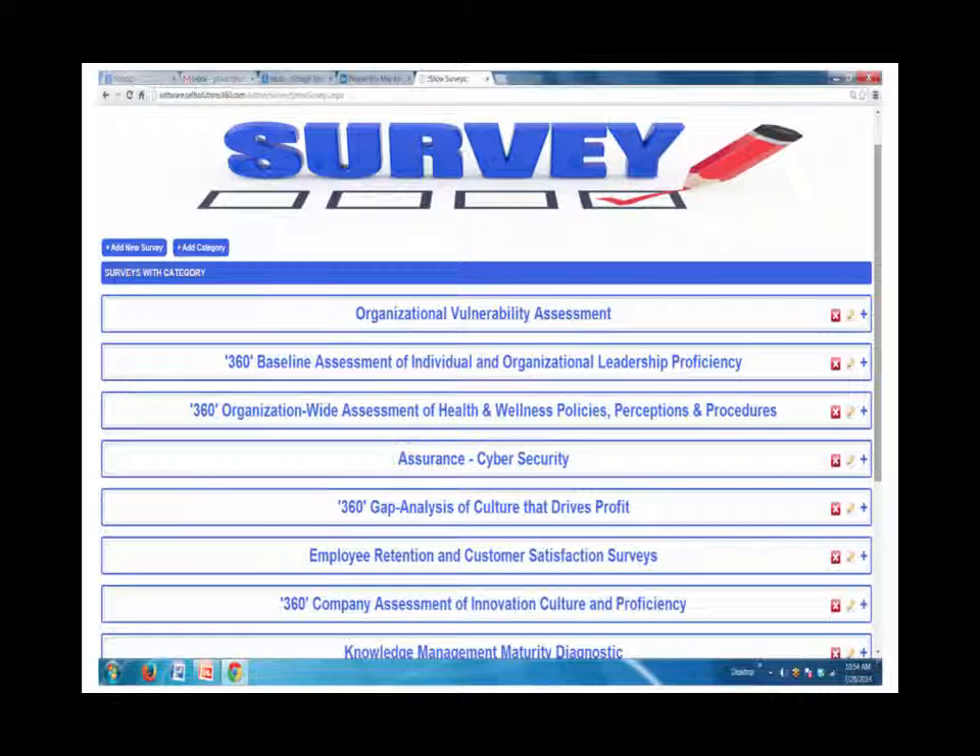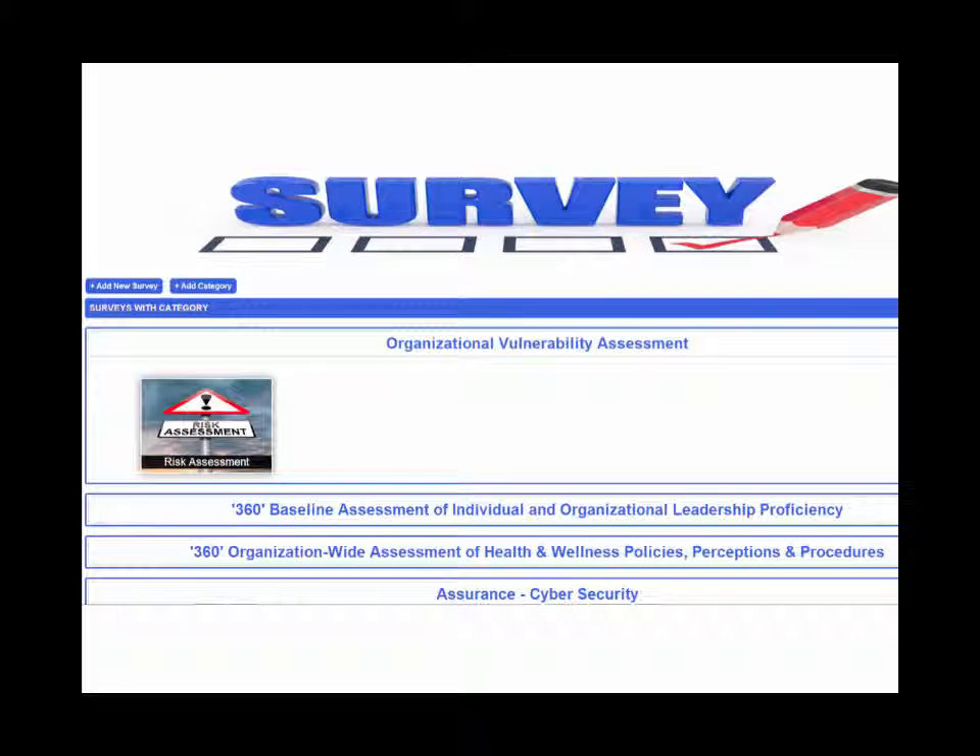For HR managers wanting to get a pulse on their workforce's needs, Copilot includes an evidence-based survey system, 100% ready to go. Questions are ready, validated, and results will be automatically aggregated, analyzed, and displayed.